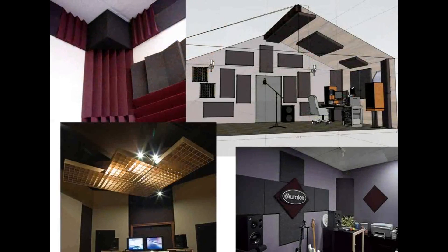My personal opinion is that for a small project studio it makes more sense to invest in the proper acoustic settings of the room than into expensive monitors that won't work out properly.